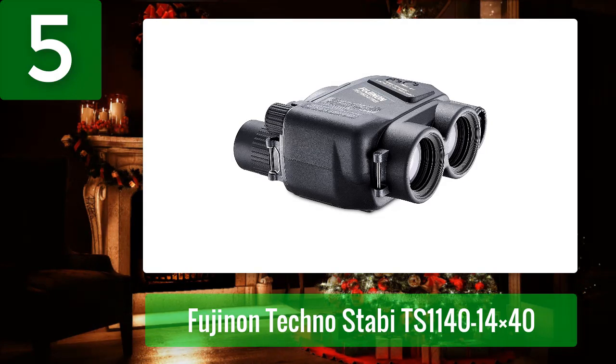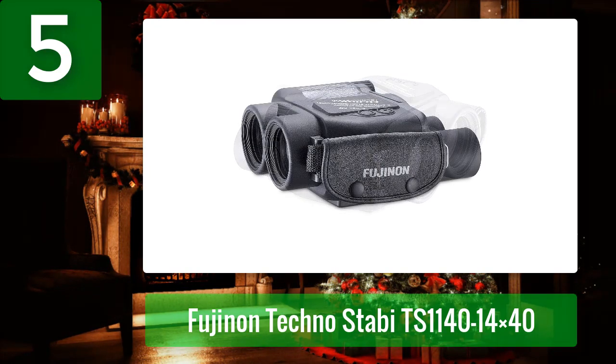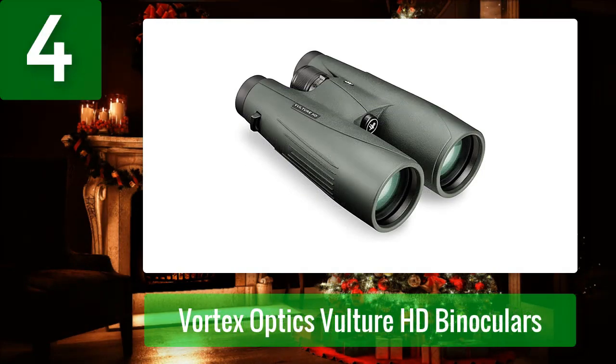The steady and detailed images these compact binos give you will literally take your breath away. They come with a rubber armored body for a firm grip, and they're both waterproof and fog proof. What we love: the image stabilization and clarity are among the best. Pros: unrivaled stabilization, crisp and clear images, durable and ergonomic build, lightweight, waterproof, fog proof, EBC coating. Cons: expensive.